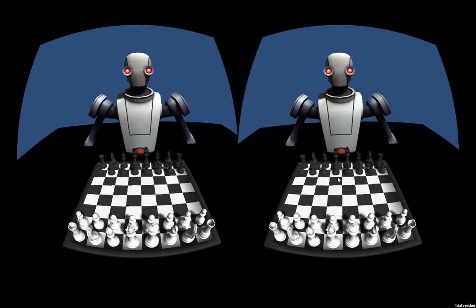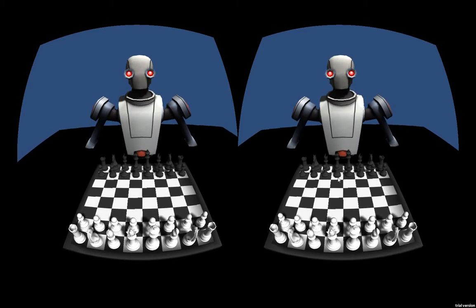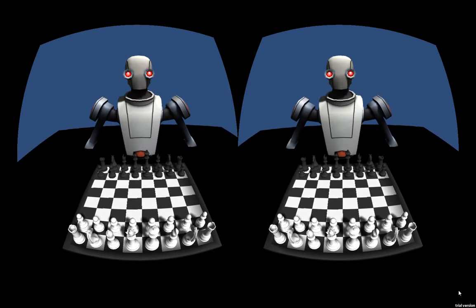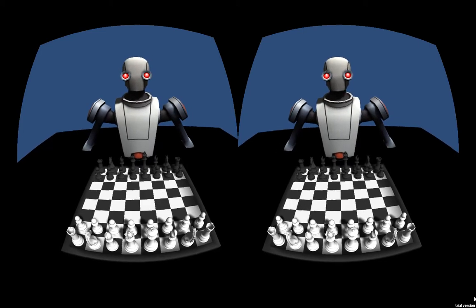How are we doing there folks? Zeran here, just giving you guys a quick update on my VR chess game, or Leap Chess as it's now called, just because it only uses the Leap Motion device.